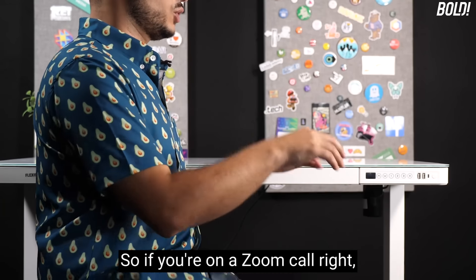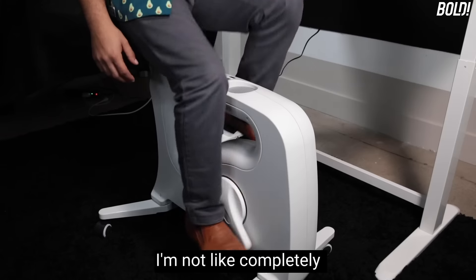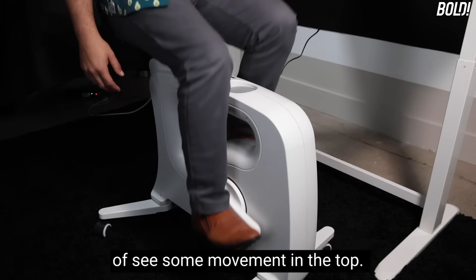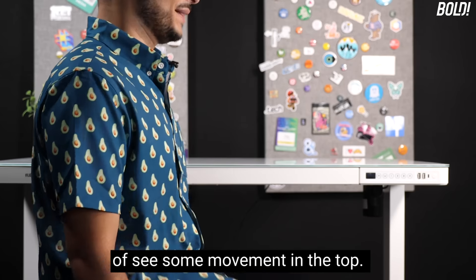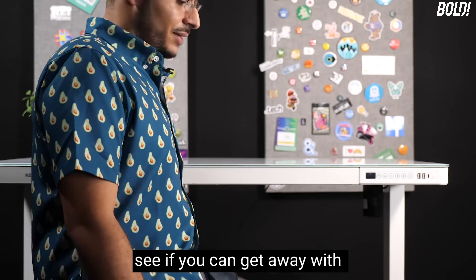You might notice a little bob in your shoulders while pedaling, so if you're on a Zoom call, people might be able to tell you're doing something. You're not completely still — there's some movement visible at the top. If you want, treat it like a game and see if you can get away with zooming and exercising at the same time.